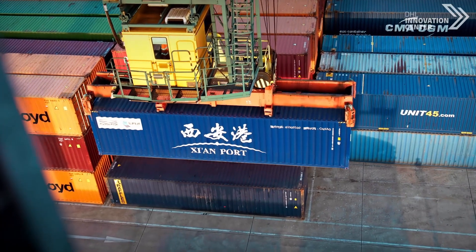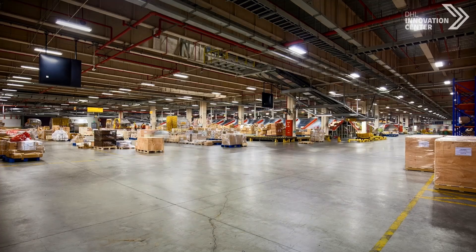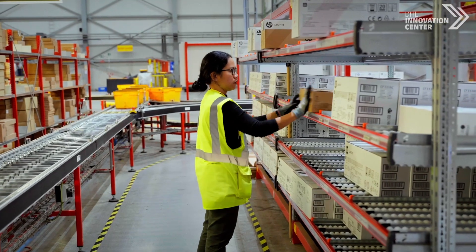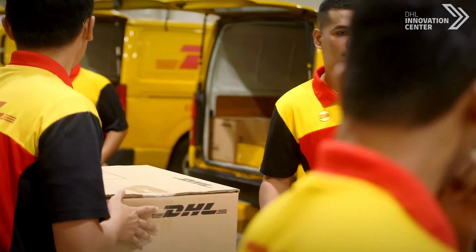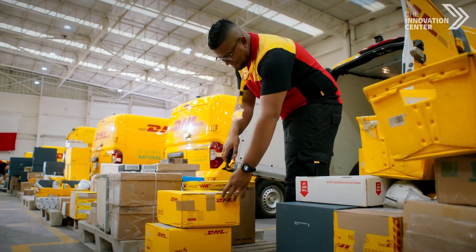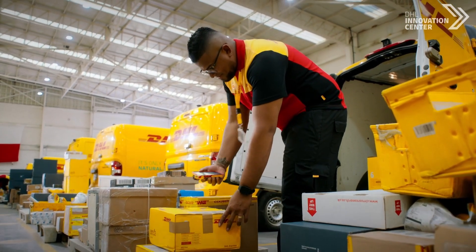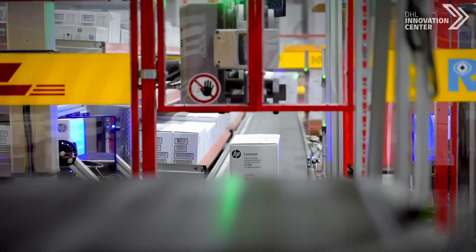As a global leader in the logistics industry, DHL is dedicated to delivering seamless, integrated solutions across diverse sectors, ensuring unparalleled excellence in logistics services for our customers. Here at DHL Customer Solutions and Innovation, our pursuit of advancement propels us to constantly seek out groundbreaking technologies that redefine the supply chain landscape and yield optimal results.